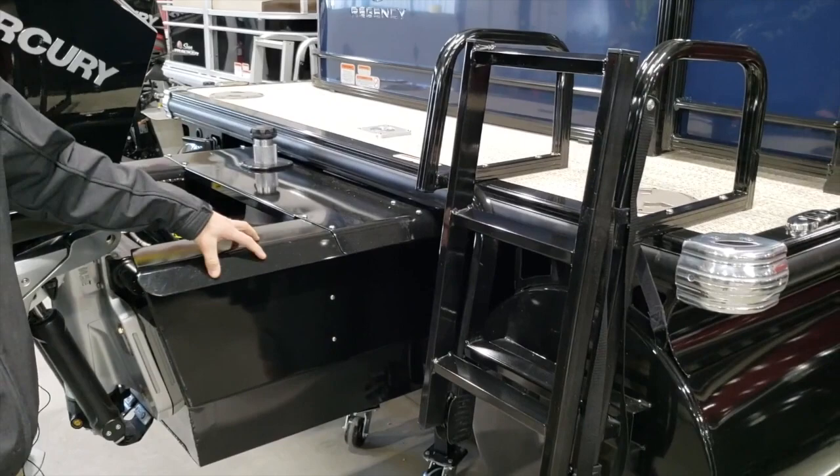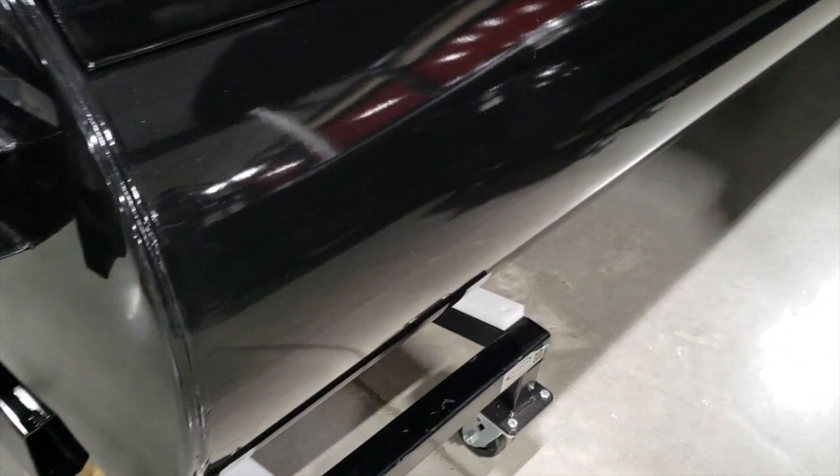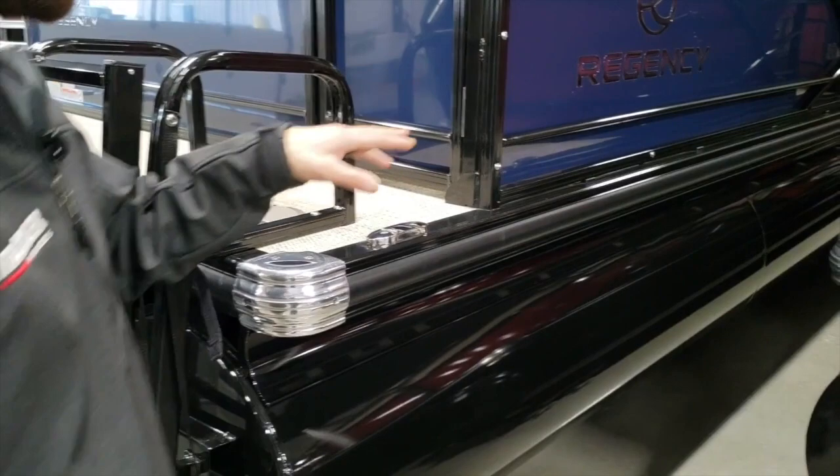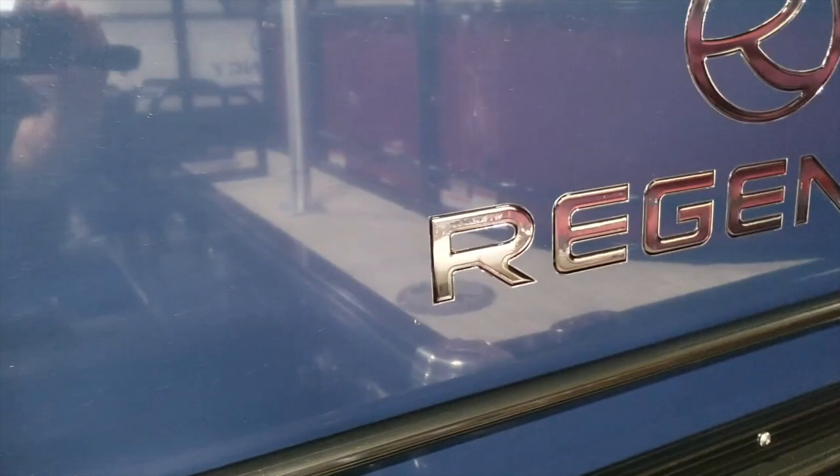This is a black metallic powder coat. Regency powder coats their pontoons, so the pontoons and the rails are baked. You're looking at a black metallic which outside will really show a nice flake. This is the new indigo blue — it's a new color for 2019.